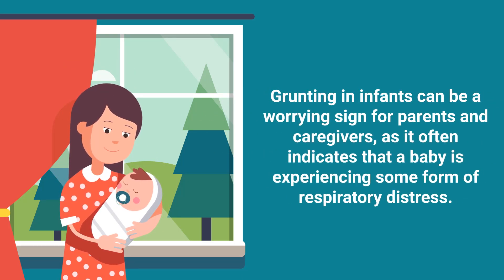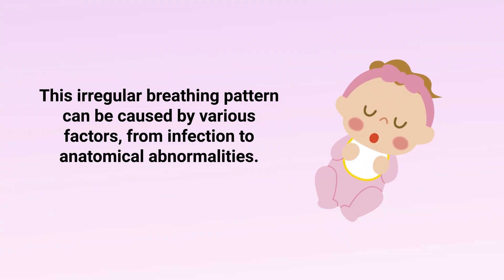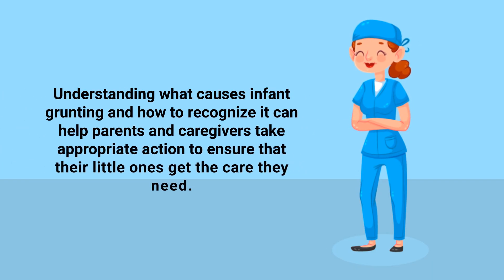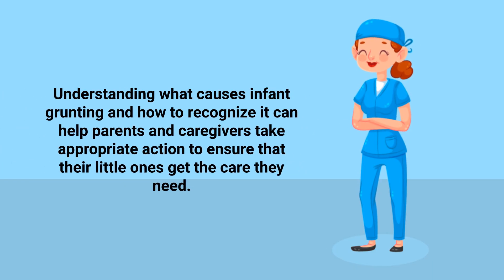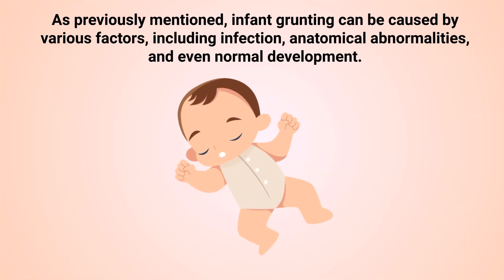Grunting in infants can be a worrying sign for parents and caregivers, as it often indicates that a baby is experiencing some form of respiratory distress. This irregular breathing pattern can be caused by various factors, from infection to anatomical abnormalities. Understanding the causes and how to recognize it can help parents and caregivers take appropriate action to ensure their little ones get the care they need.